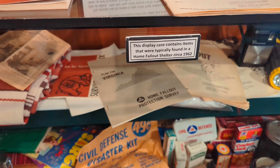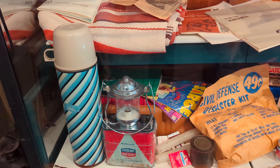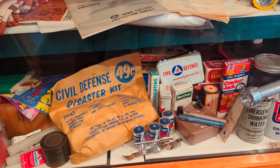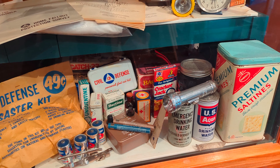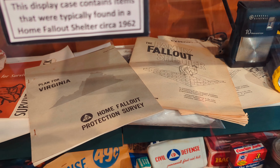There was a sign that said 'No photographs allowed' — that sign used to be by the Berlin Wall. Here's a bunch of stuff that you would have found in a home fallout shelter back at the height of the Cold War, including instructions on how to build one.